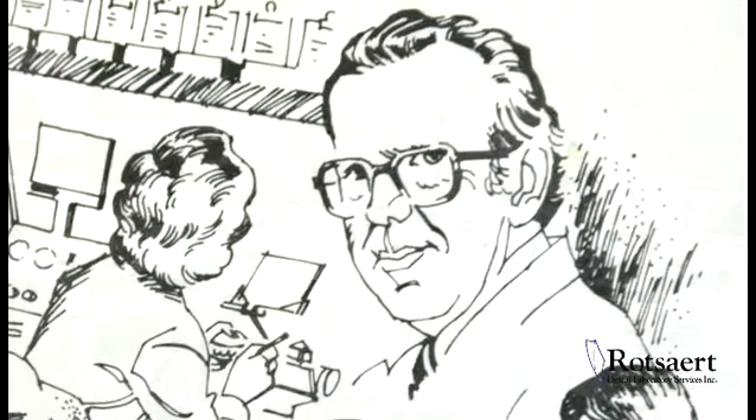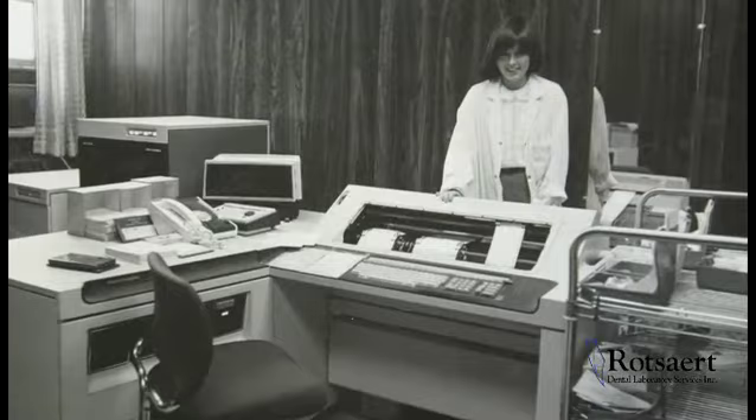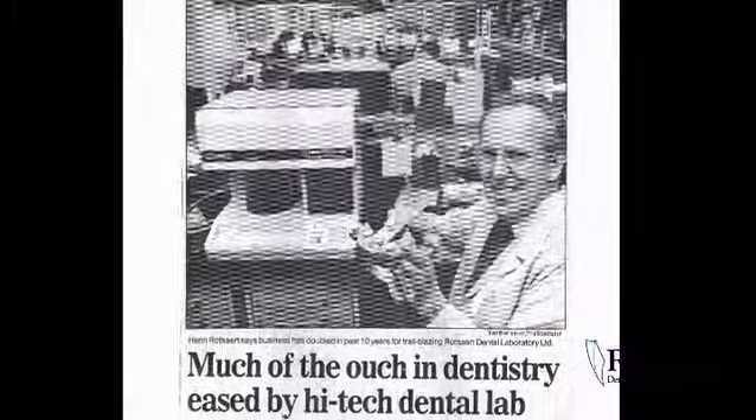In the mid-70s, Henry insisted the lab become automated and had his first computer system designed and installed for the lab. Henry wasn't wrong about automation becoming part of the future.